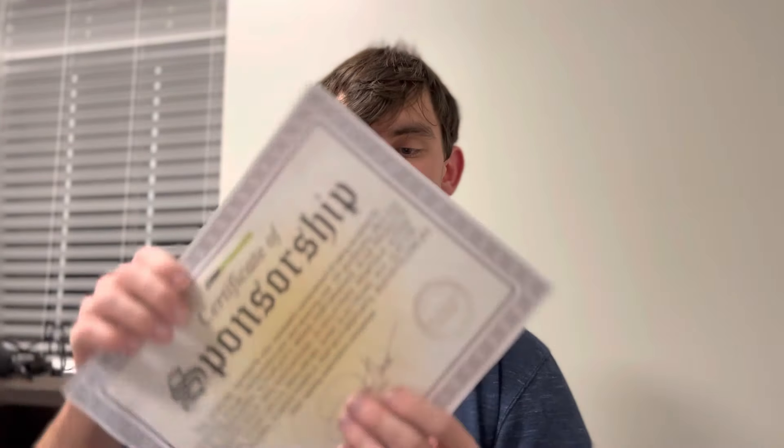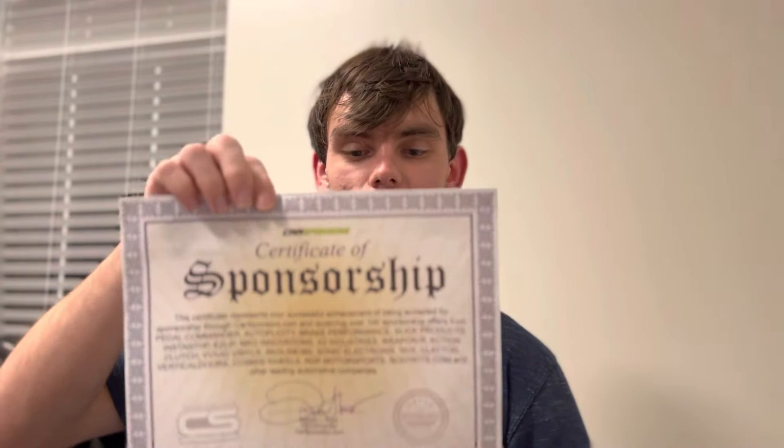Let's see what else we got in this thing here. Look at this — Certificate of Sponsorship! So I'm officially sponsored by Car Sponsors. This certificate represents your successful achievement of being accepted for sponsorship through carsponsors.com and receiving over 100 sponsorship offers from Pedal Commander, Autoplicity, Brake Performance, Slick Productions, InstantHP, EasyLip, NRG Innovations, X2 Industries,